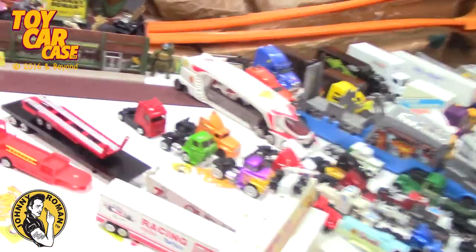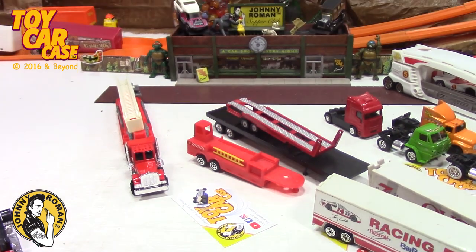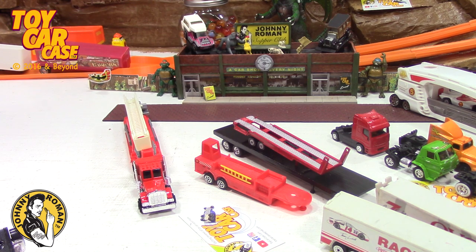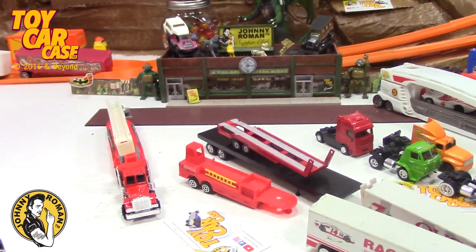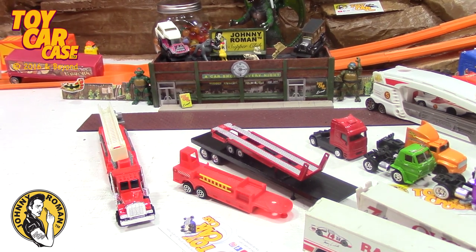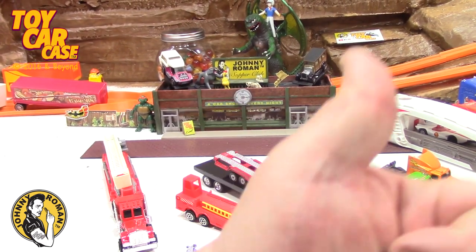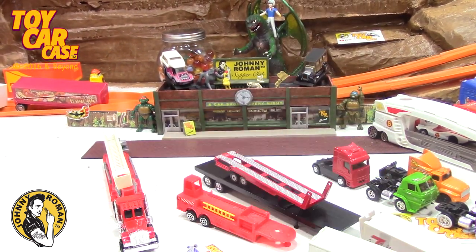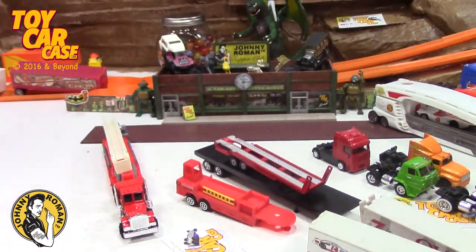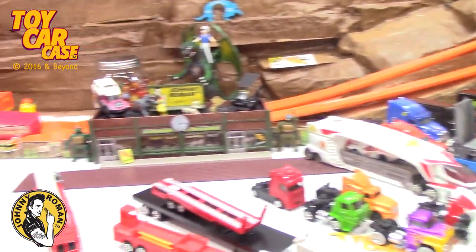I'll show the 1:64 scale trucks in one more video and all the Hot Wheel haulers in another - so come back for another video. Shoutout to Big Charlie at Big Charlie's Model Garage - hope you're doing well and doing the best you can these days, this one's for you my friend. Thanks for coming in to a Toy Car Case Event. Remember to like and subscribe, and we'll see you on the flip-flop on that orange blacktop. Rock on, my babies.